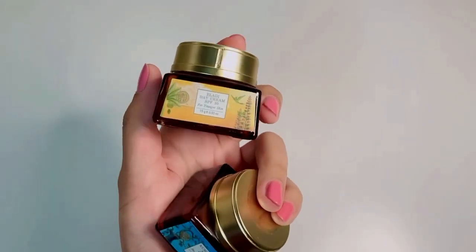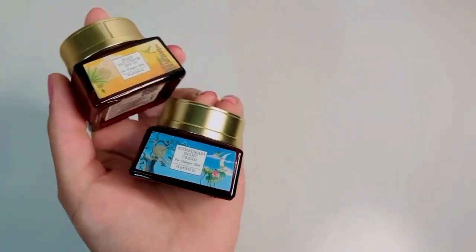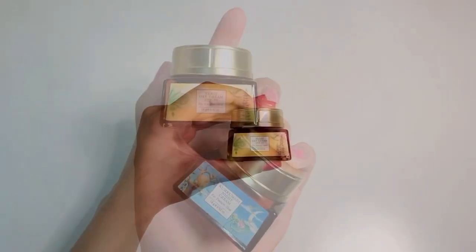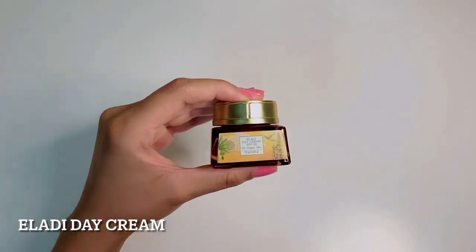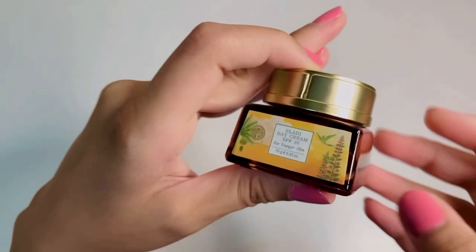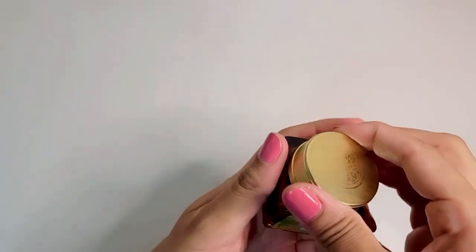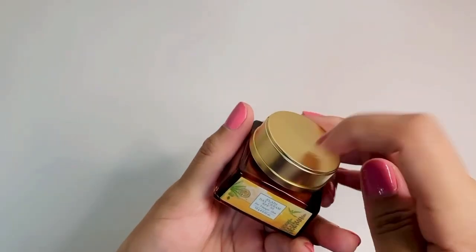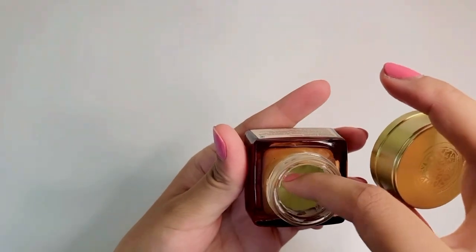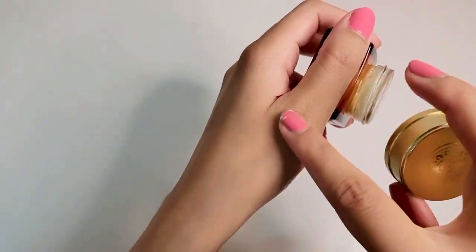First up, I have two creams: the Eladi Day Cream and the Kumkumadi Night Cream. These are in travel sizes but you can definitely pick up the full sized ones. The Eladi Day Cream with SPF 30 is a great daily moisturizer. It works amazing if you have sensitive acne prone skin or with blemishes. It has a very soothing and cooling effect on the skin. It's free of chemicals and parabens. The consistency is really good, not too thick or not too light. It's priced at 2350 for 30 grams and I highly recommend trying this one out if you haven't.